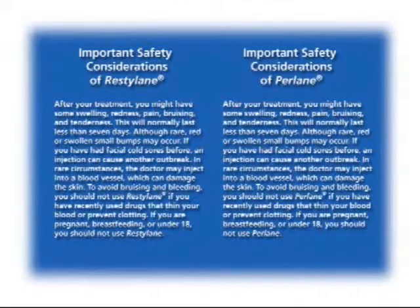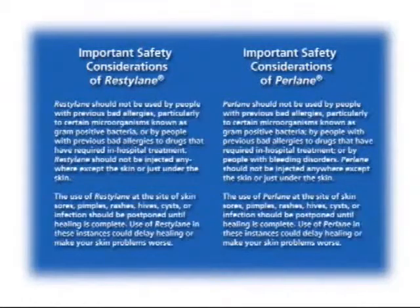To avoid bruising and bleeding, you should not use Restylane or Perlane if you have recently used drugs that thin your blood or prevent clotting. If you are pregnant, breastfeeding, or under 18, you should not use Restylane or Perlane. These products should not be used by people with previous bad allergies, particularly to certain microorganisms known as gram-positive bacteria, by people with previous bad allergies to drugs that have required in-hospital treatment, or by people with bleeding disorders.